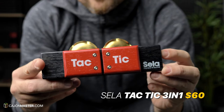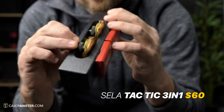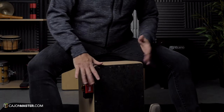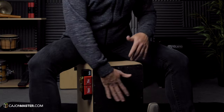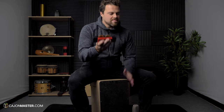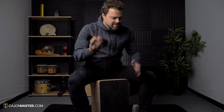This next gadget is a very cool one. It's called the Tactic 3-in-1 by Sela. There are three different ways that you can use this one: attached on the cajon with a black sound, or jingle sound, as a shaker, and as a shaker with jingles. This is a very cool one and it costs around $60.